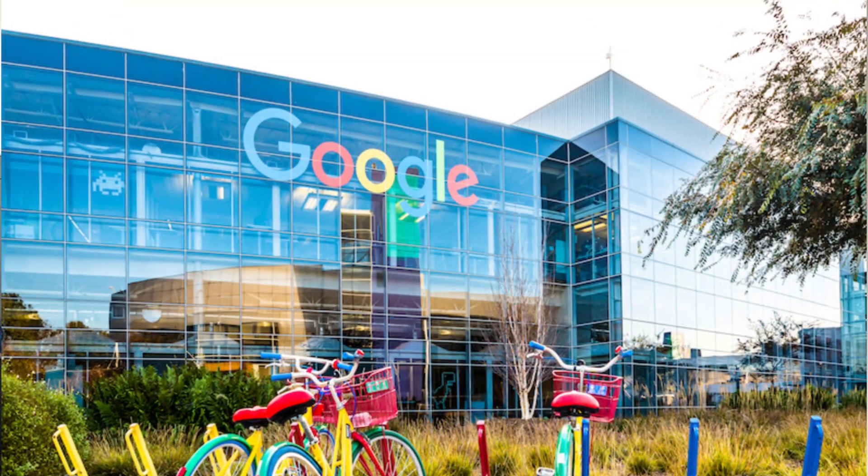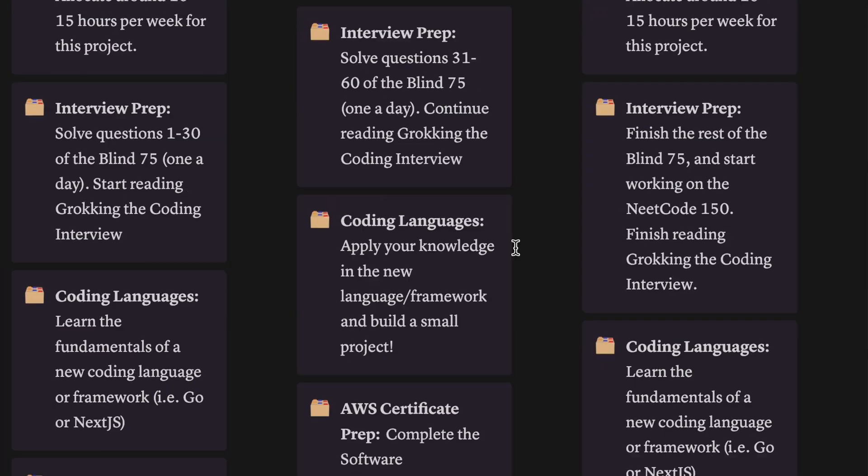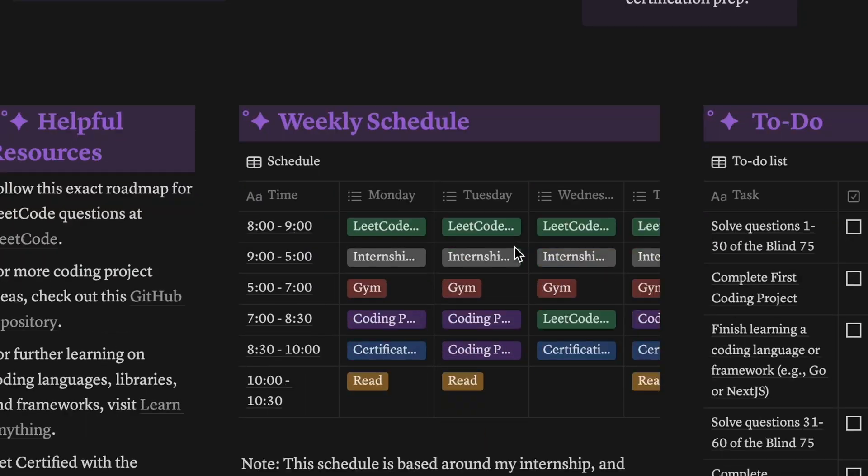Everybody wants to break into FAANG — it's the pinnacle of software engineering, but how can you do it? For week one of my Road to FAANG series, I spent hours and hours researching the perfect roadmap to make sure you break into these big tech companies. Throughout this process, I found four key things that every single software engineer needs to do if they want to have a chance of breaking into these big tech companies. In today's video, I'm going to briefly explain all four of those things and then provide my four-month roadmap.